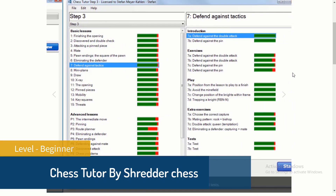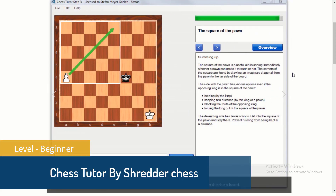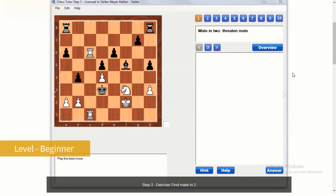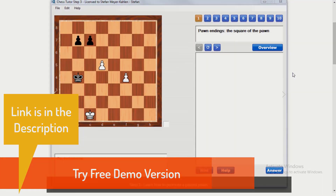The third step will train your skills for openings and end games and other fundamental tactics. It contains 23 lessons, 2,150 exercises, and 93 games. You can try them for free by downloading the demo versions. The link is in the description.